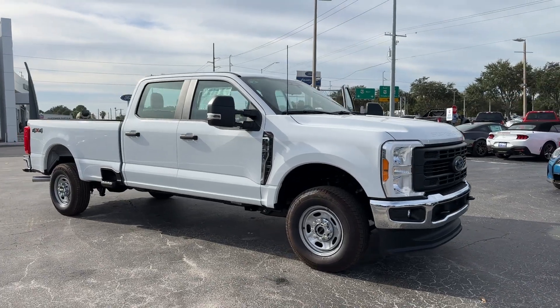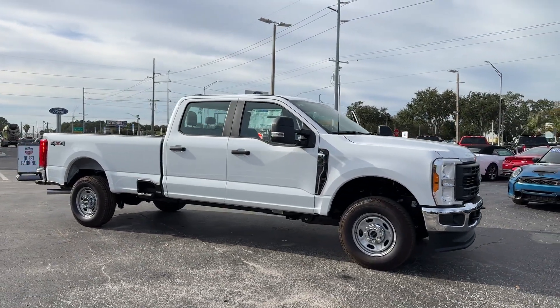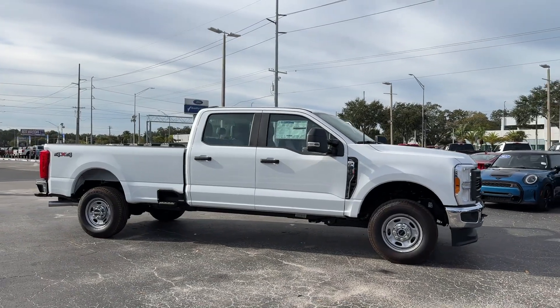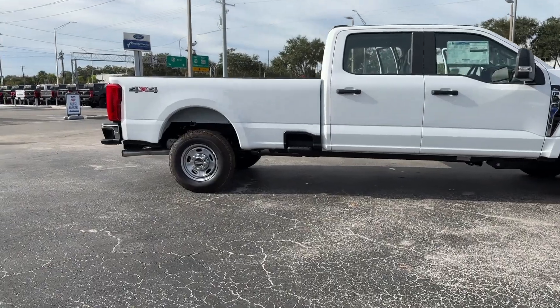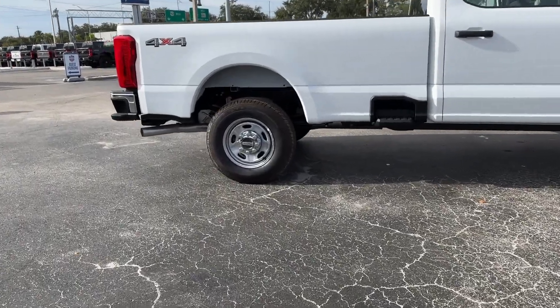2023 Ford Super Duty F-350 SRW. This pickup truck offers two full rows of seating for premium comfort. You'll enjoy first-class features that create a premium environment.